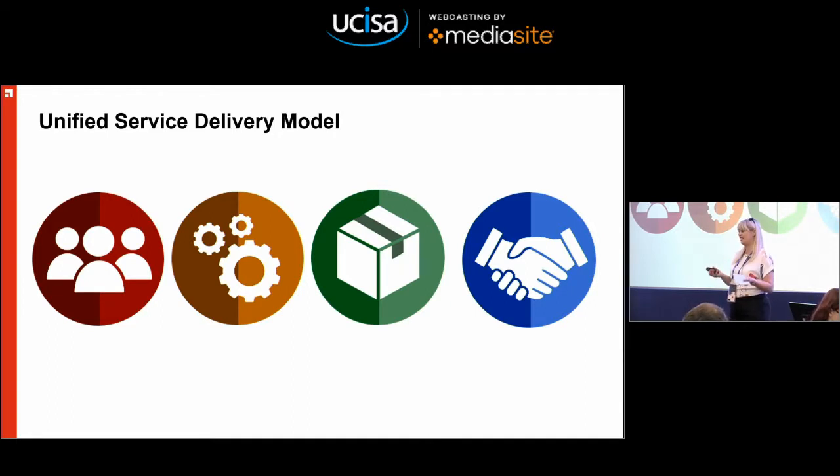If you're wondering what that means, it means I'm responsible for the frontline support: service desk, support services, which is desktop and desk-side support, classroom IT and AV support, printing and the IT training unit. And as well as that day job, I'm also currently leading on a programme of work with a very snappy title of Unified Service Delivery Model, or USDM as it is very fondly known in our department.